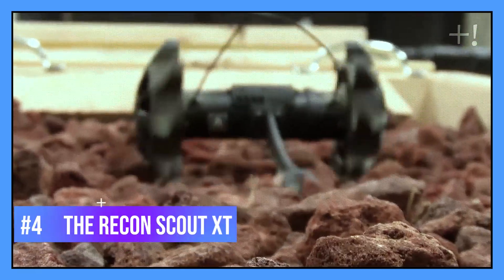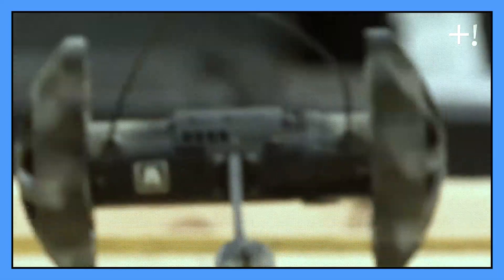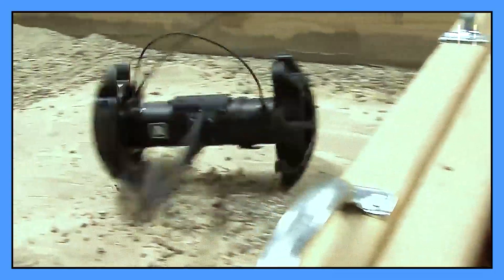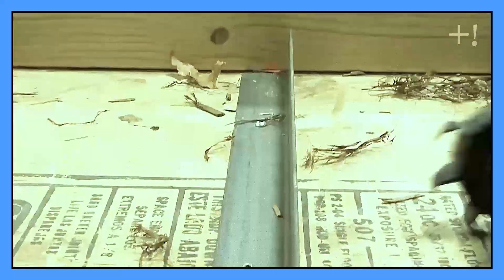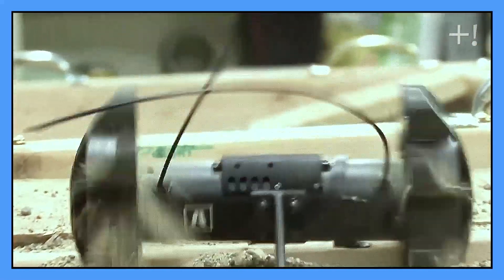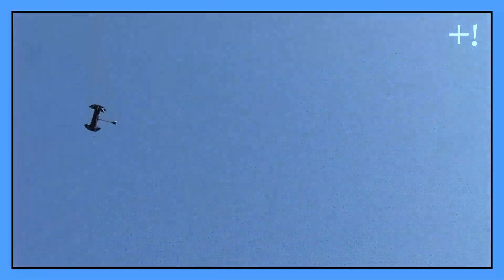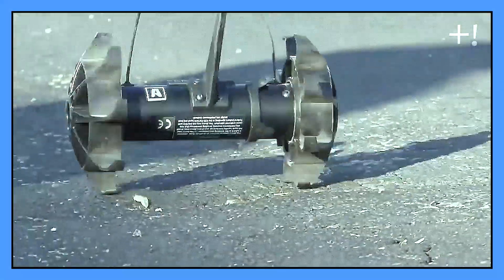The Recon Scout XT. Here is another device developed to make law enforcement's job easier and safer. The Recon Scout XT is a compact robot designed for emergency areas. Its advantage over similar devices is its strength and durability — even after being thrown from a height of 29 feet onto a hard surface like concrete, the device can continue its work without suffering any damage.